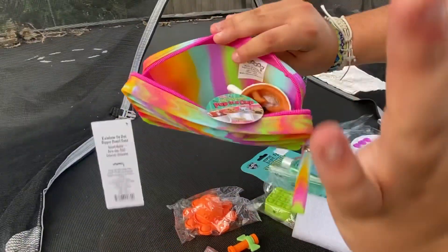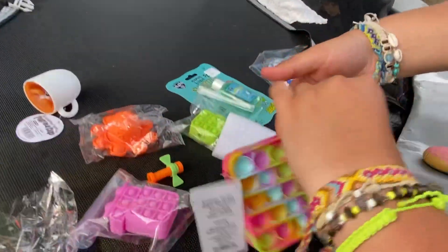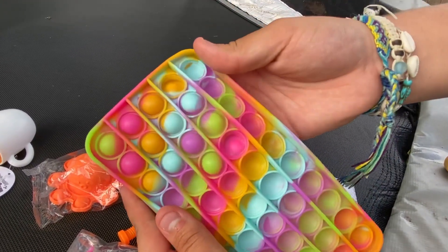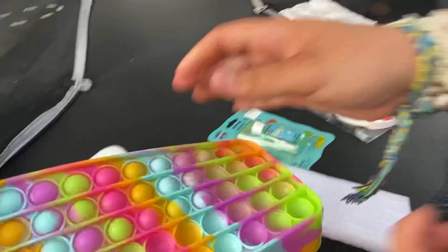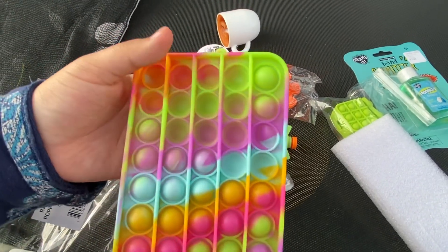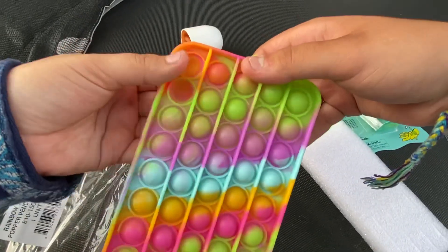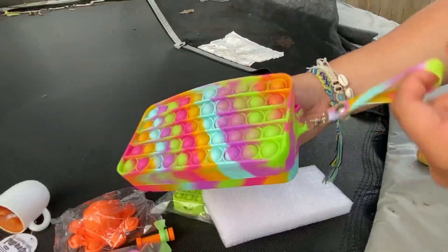You can literally put all your fidgets in here and take it on the go — perfect for road trips or the airport. It sounds great popping. I think it was super worth it — it can even be a makeup bag. I give it a ten out of ten, she gives it a nine out of ten. Love the colors.